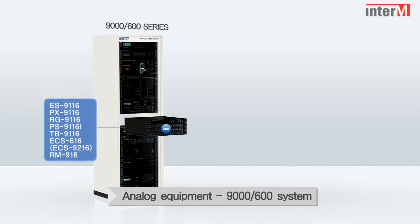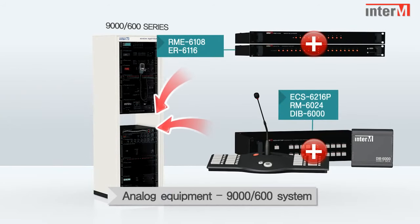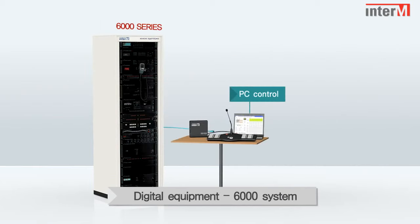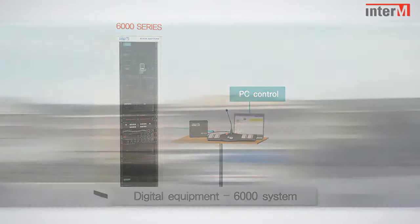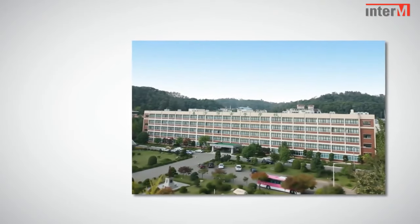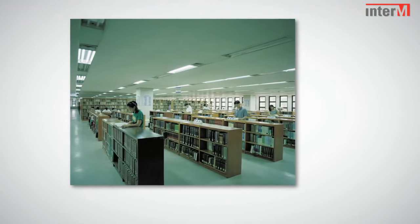Existing analog 9000 systems can be quickly and easily upgraded to provide a PC-controlled multi-channel output system. By introducing the 6000 system, Inter-EM will lead the way in providing a cost-effective evolutionary platform on which to start a new era of highly advanced digital products.